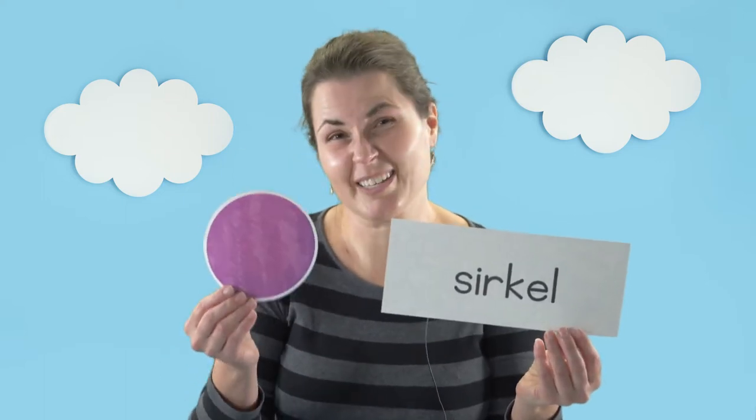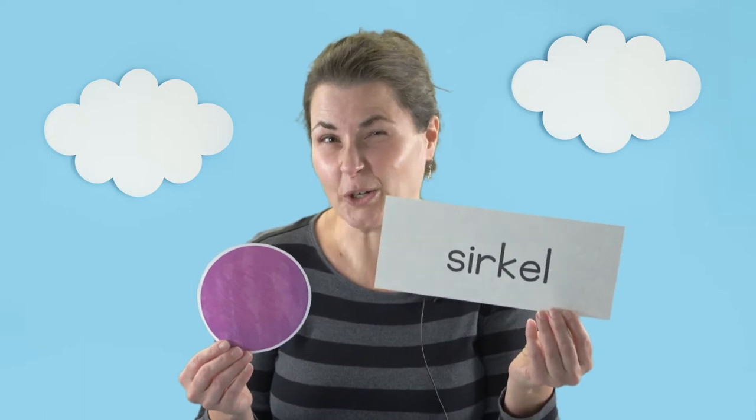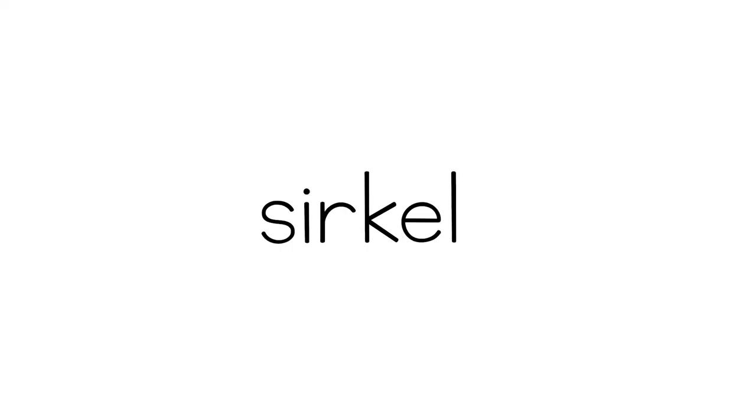You might even know the names for different shapes like circles, rectangles, and squares, but you might not know the Norwegian names for those shapes. So today I want to share those with you before we look at some of the objects here at the museum. The first shape is a circle, and believe it or not, the name for circle in Norwegian is sirkel.